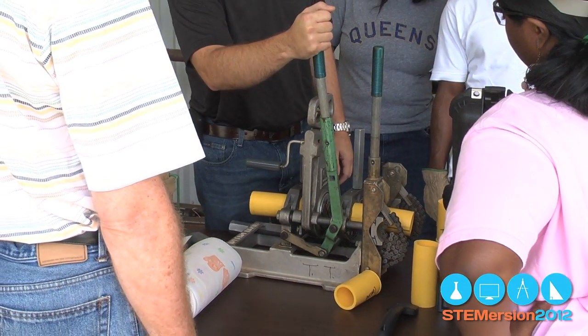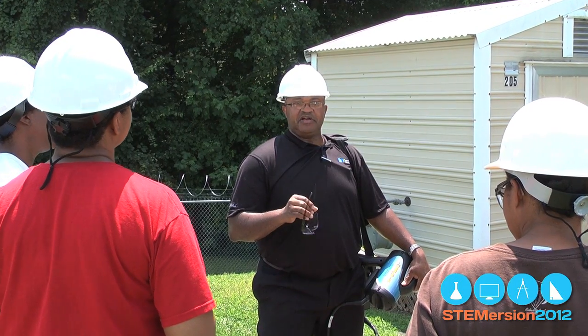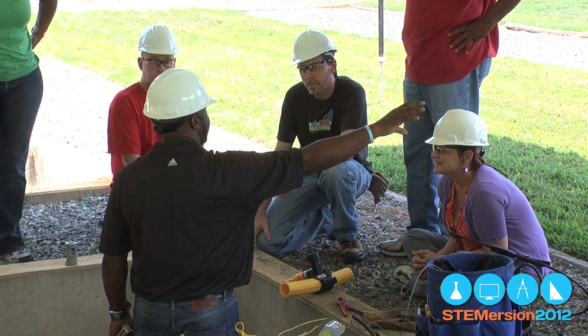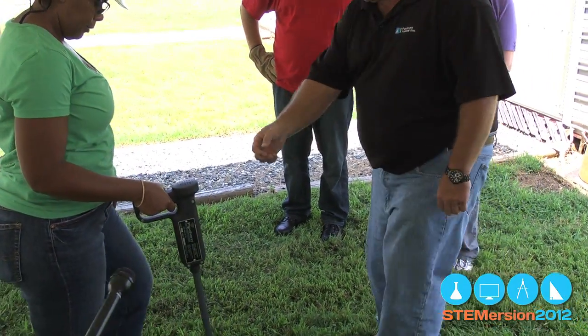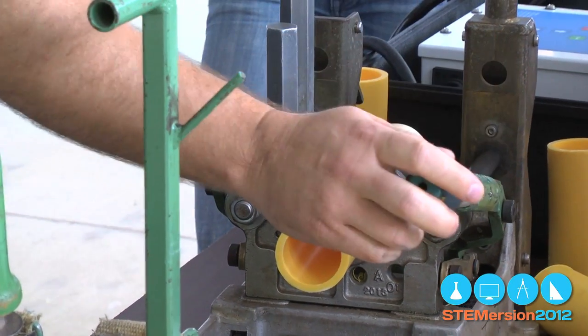Natural gas is in the news these days because we're finding more and more of it — it's becoming the fuel of choice. In Charlotte, Piedmont Natural Gas is the company that distributes it. Piedmont is a company that uses people with all levels of STEM education. You don't necessarily have to have a four-year degree; going to a technical school is fine with some of the careers that we have. We are on the cutting edge of technology with the way we're putting pipe in the ground and building our pipeline systems.